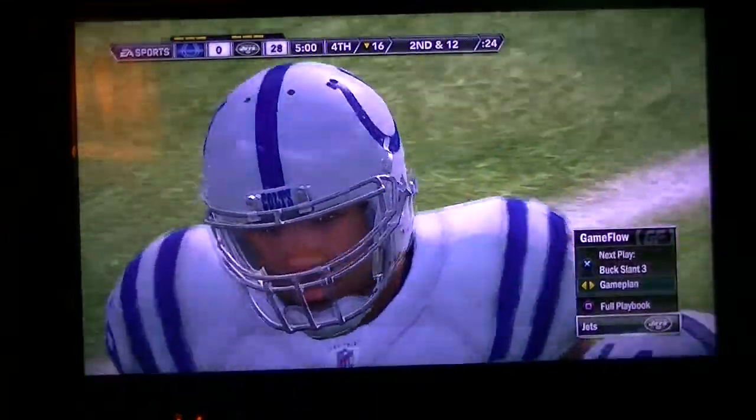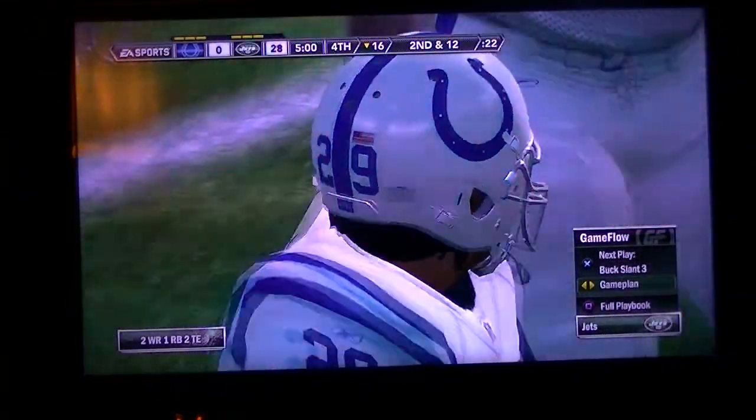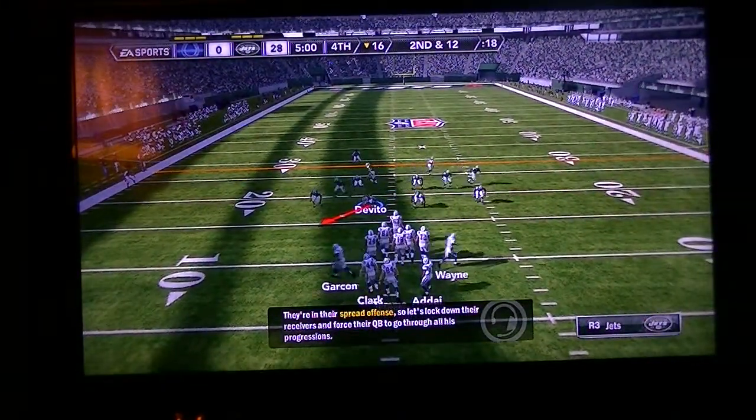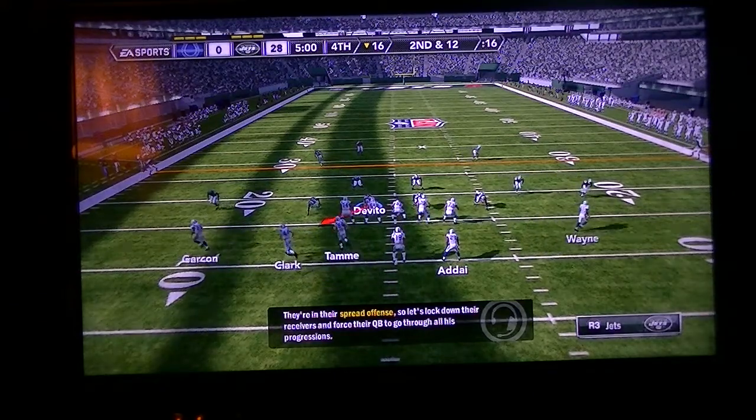The Colts will probably air it out here in the fourth quarter, but a full comeback is unlikely. Second down and a long 12. The ball is on their own 16.